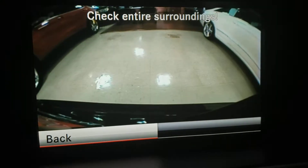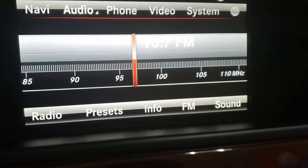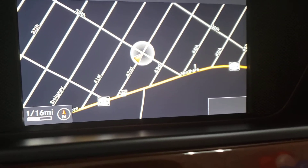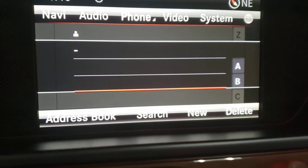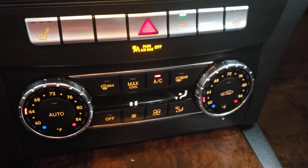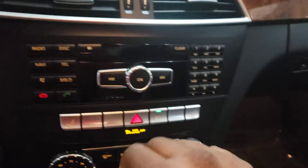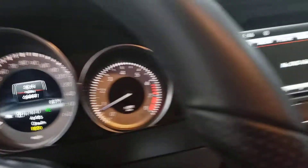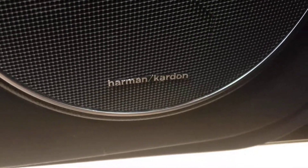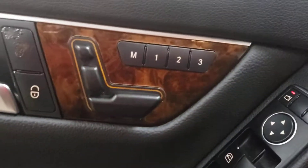Yes, backup camera. Yes, navigation. Yes, Bluetooth audio. You can even play video in here. Dual climate control, heated seats, 4Matic, and Harman Kardon stereo — yes, you have all of that. Automatic headlights as well.